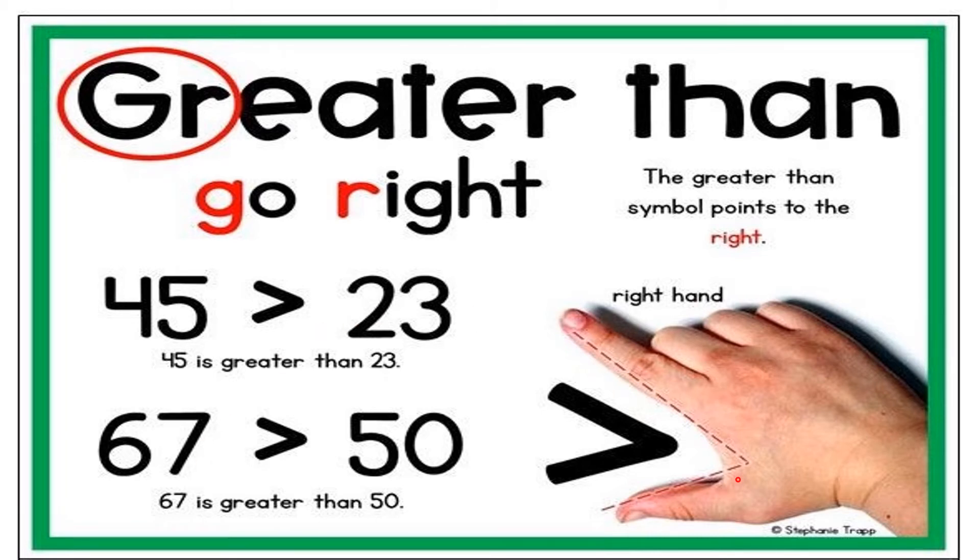If you see the hand, it is like a mouth. It means go right. The right hand represents the greater than symbol — it means right hand, go right.